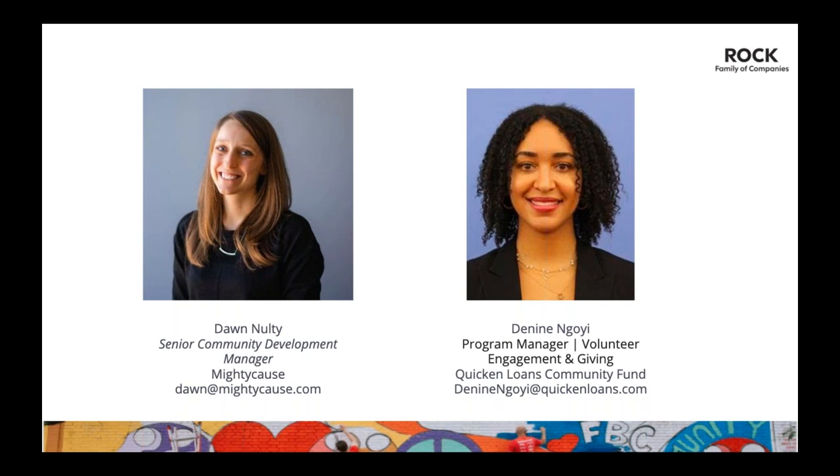Hi, thanks Dawn. My name is Denina and I'm the program manager of giving for the Quicken Loans Community Fund. I'm very happy to be chatting with all of you. I know a few of you missed the first webinar — those are recorded, so definitely take a look. I want to thank everyone for participating. We're really excited this year — we have over 130 nonprofit organizations participating in Detroit, Charlotte, Phoenix, Cleveland, and other organizations all over the country in our national category.